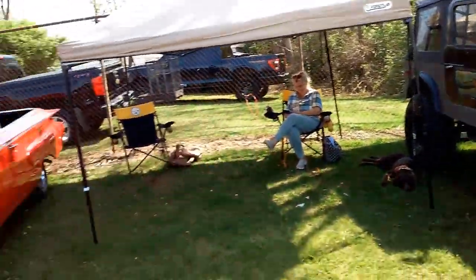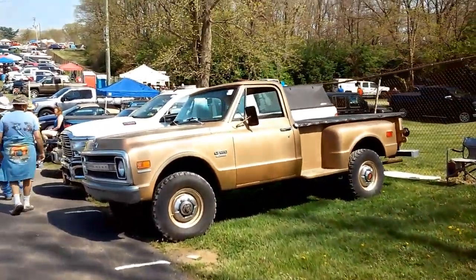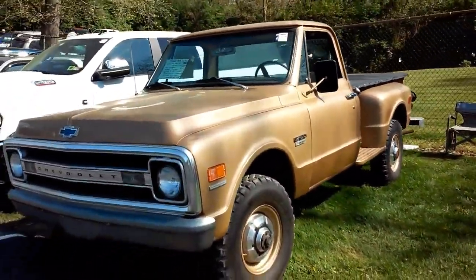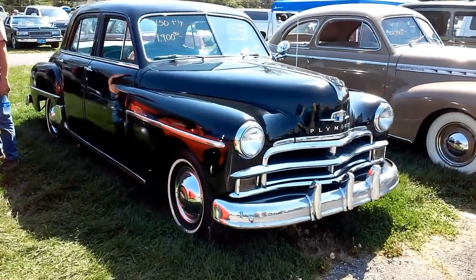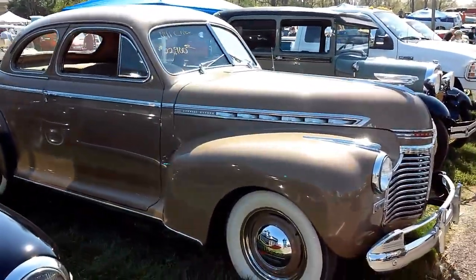'79 CJ7. El Camino. Nice '67 to '72 C20 step side, four-wheel drive — cool truck. 1950 Plymouth four-door. '41 Chevy two-door.